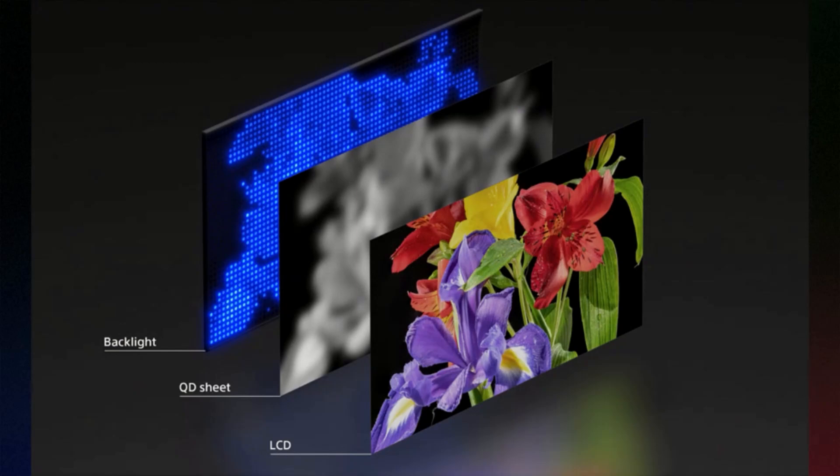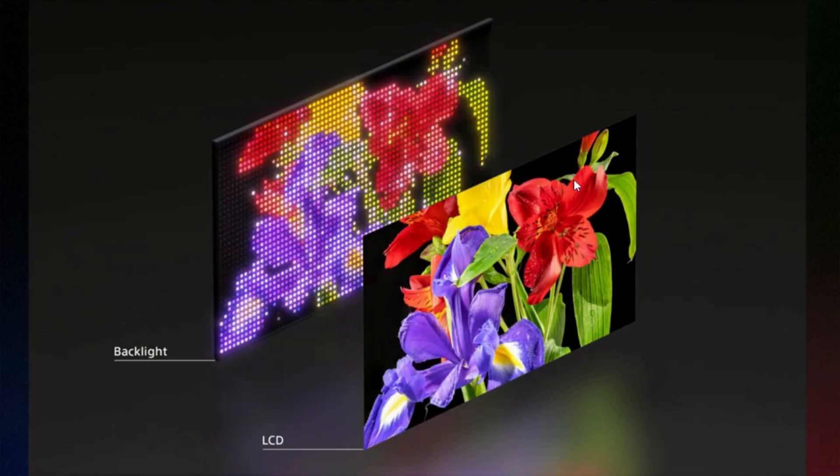Graphic 4 shows the new RGB LED structure. The backlight has red, green, and blue mini-LEDs which form a full color image — at lower resolution — in the backlight. This light then passes through an LCD layer with red, green, and blue filters to form a much higher-resolution final image.